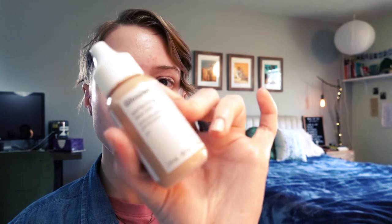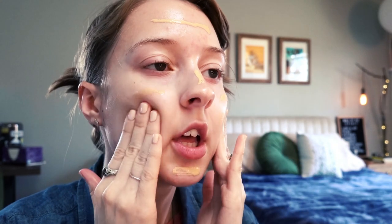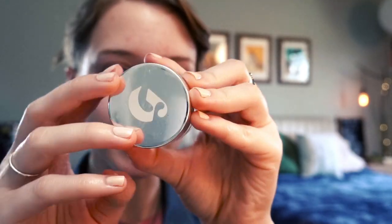The first thing I use is the Glossier Skin Tint. You can definitely skip this step if you feel like you don't really need any foundation — I probably could go without it, but I'm going to use it today. It just evens out the skin tone a little bit more. I just use my hands to put it on because I don't see the need to pay for something else to apply it with. Next I use the Glossier Concealer just to cover up a few spots where I still have a little bit of redness.